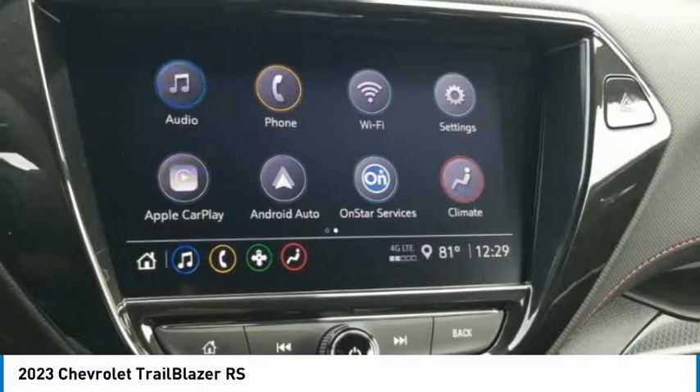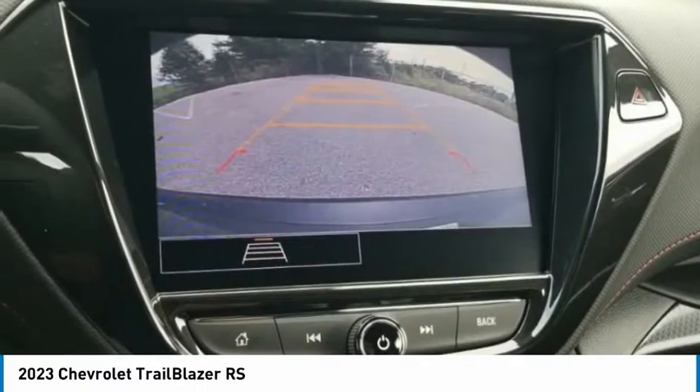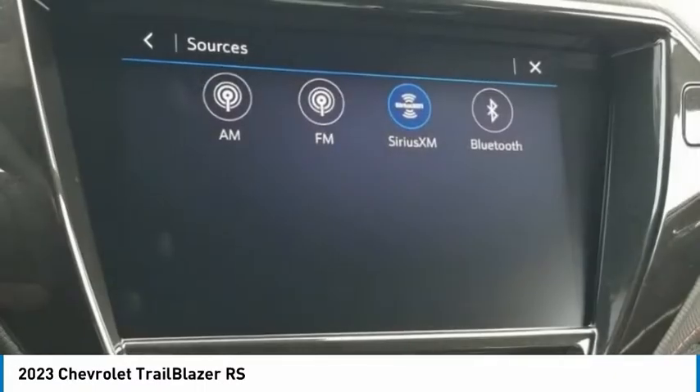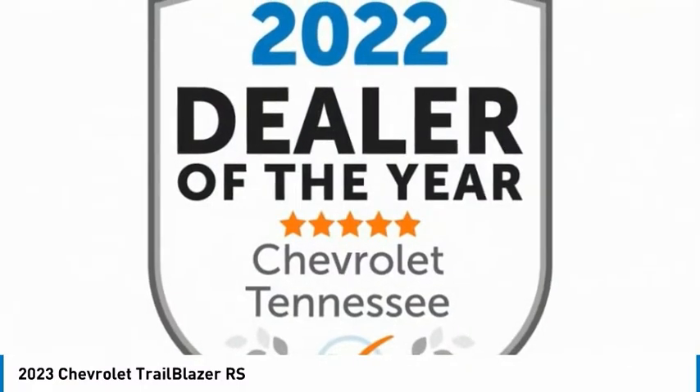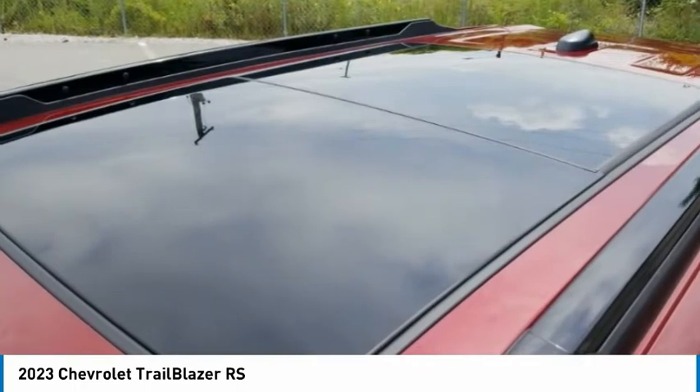Front wheel independent suspension, speed control, four-wheel disc brakes, front license plate bracket. This vehicle offers reliability and good looks at a great price. So come in and take a test drive today.